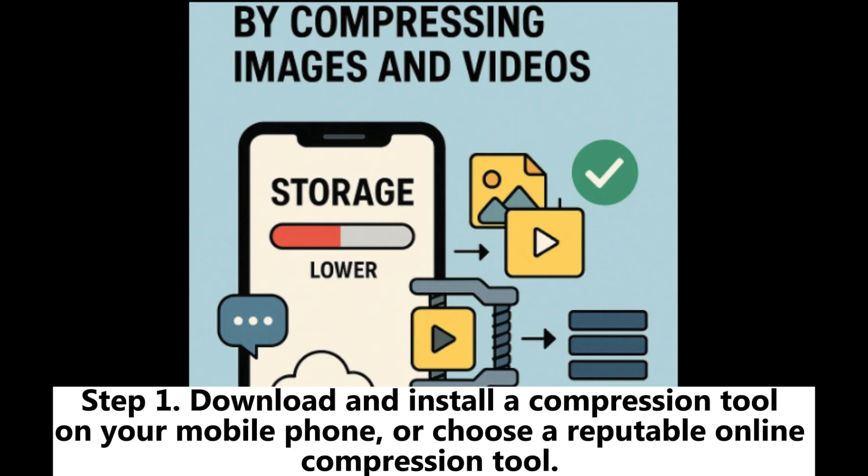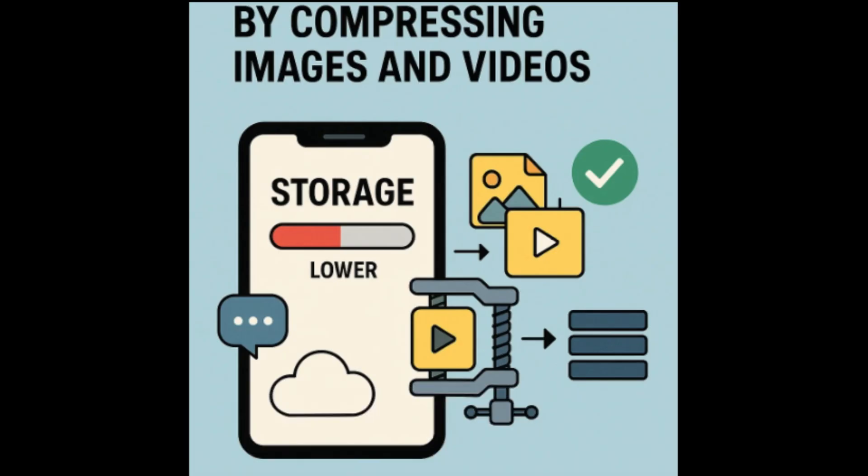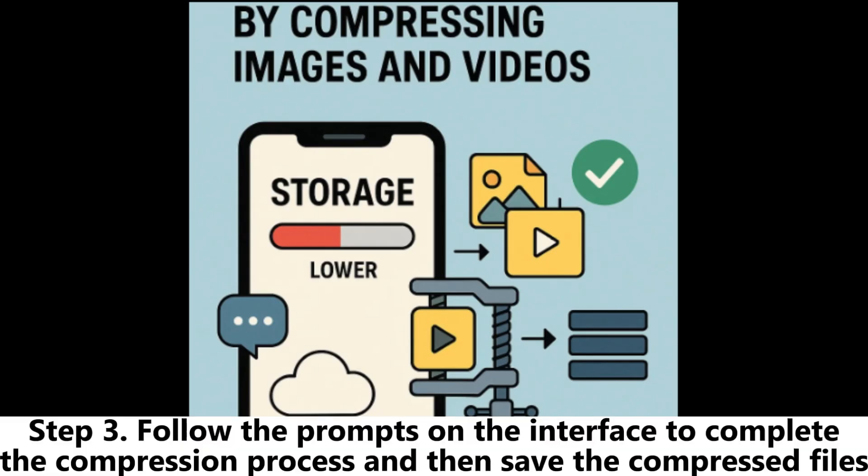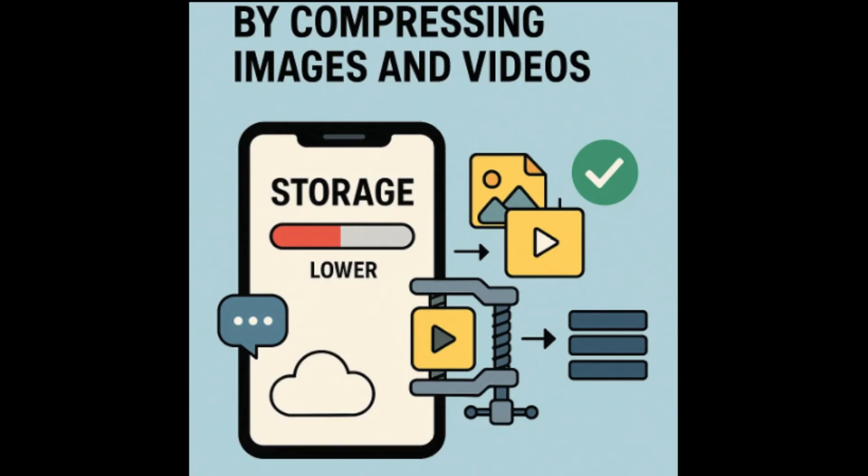Step 1: Download and install a compression tool on your mobile phone, or choose a reputable online compression tool. Step 2: Open the program and select the images and videos you want to compress. Step 3: Follow the prompts on the interface to complete the compression process, then save the compressed files.